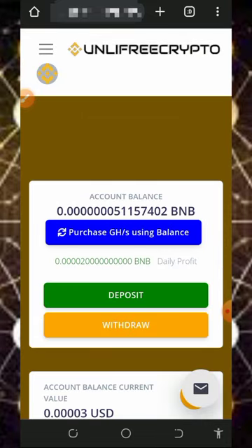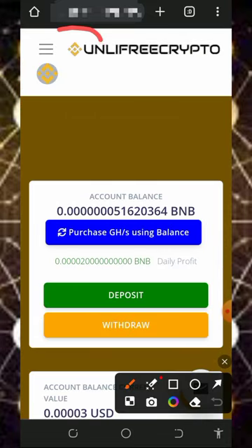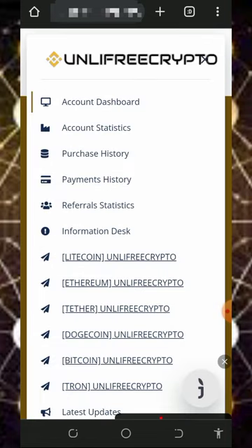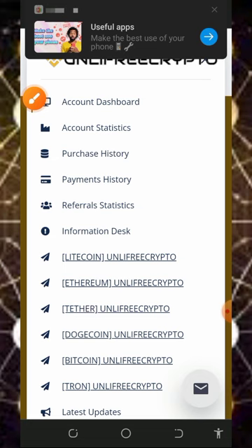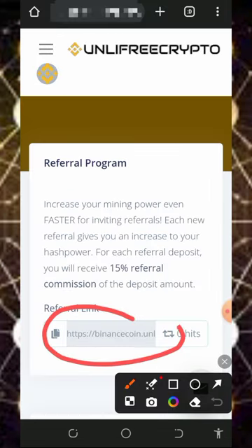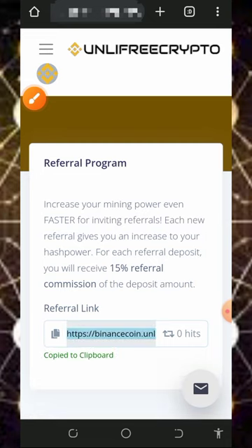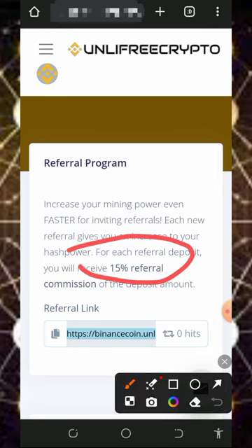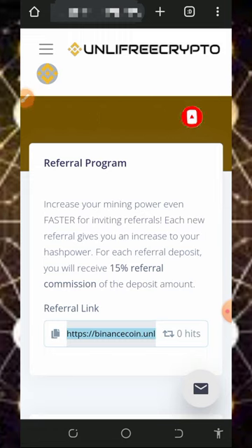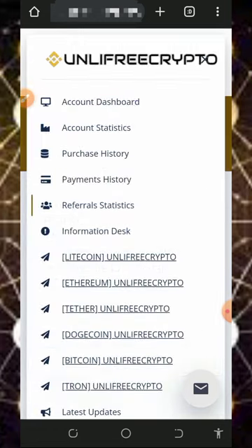You can also earn more by inviting your friends. Tap on the horizontal menu icon at the top left of the screen and tap on Referral Statistics. Copy your personal referral link and share it on social media like Facebook, Instagram, or WhatsApp. You will earn up to 15% of whatever your referrals deposit into the platform.